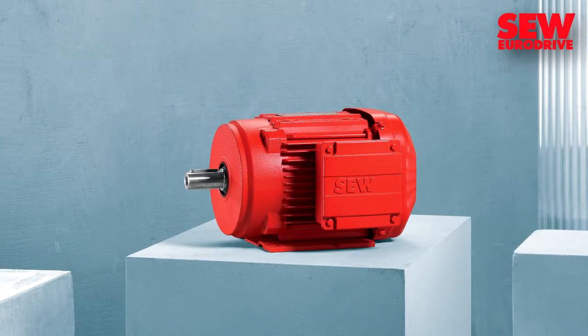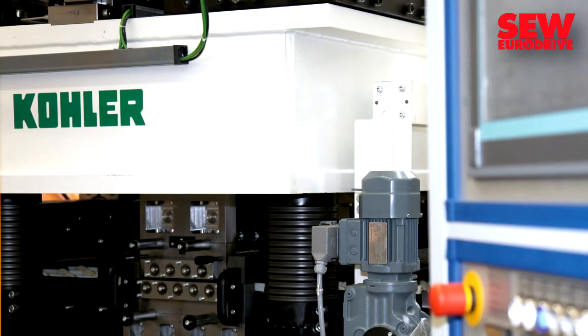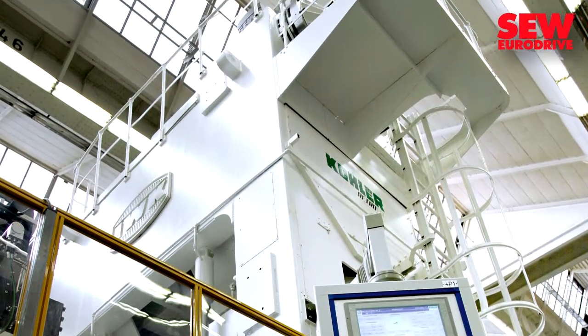The result was that the retrofitted press plant doubled its performance while its energy consumption was reduced by up to one third. Kohler-Maschinenbau and SEW modernized the press in a very short time to avoid interrupting production at VW.